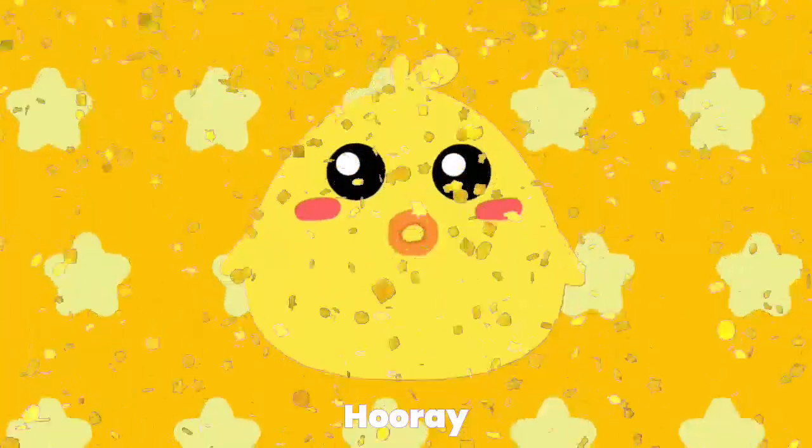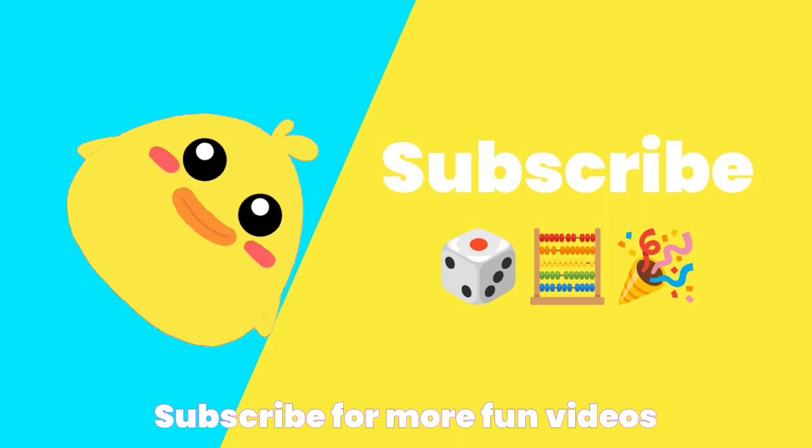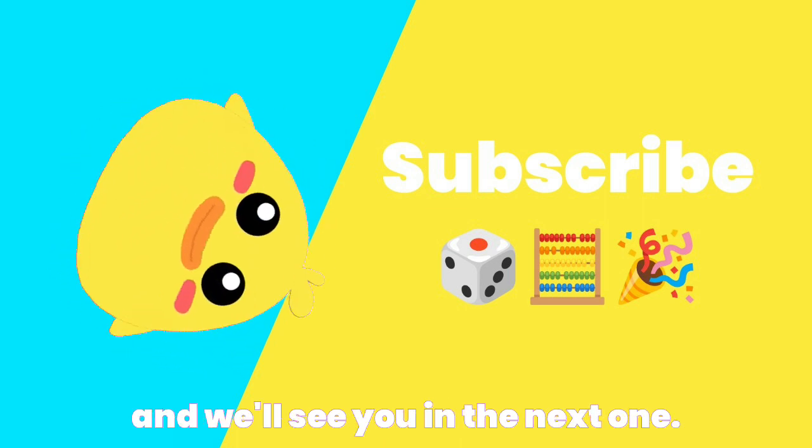Hooray! Thanks for watching this video. Subscribe for more fun videos and we'll see you in the next one. Bye.